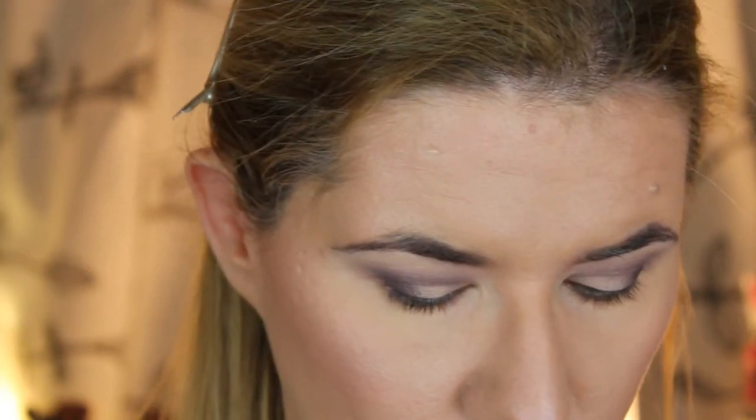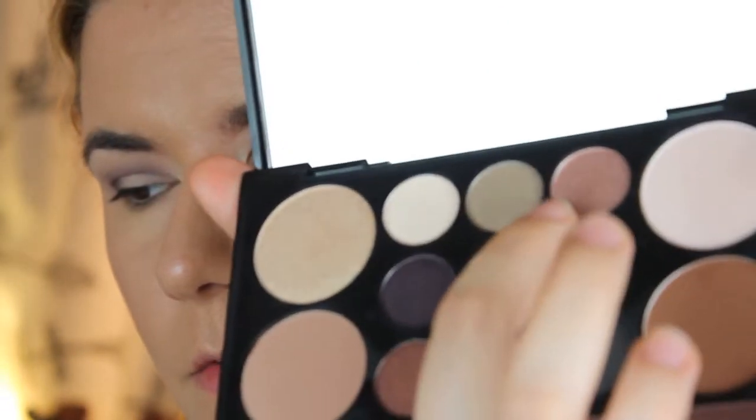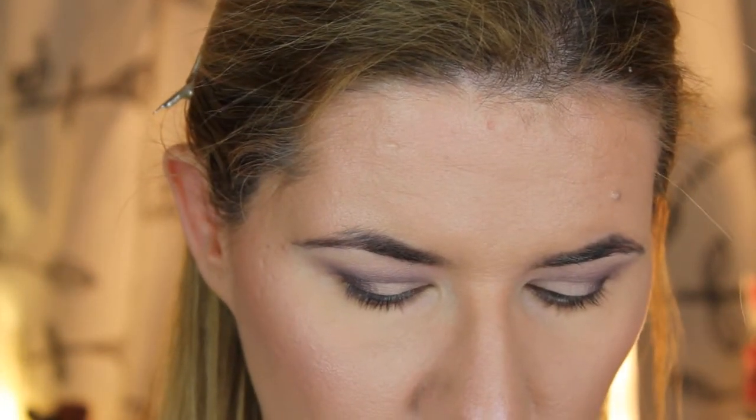Now I think we are going to take this shimmery one — can you see this color over here? I'll take a flat brush and put that all over my lid.